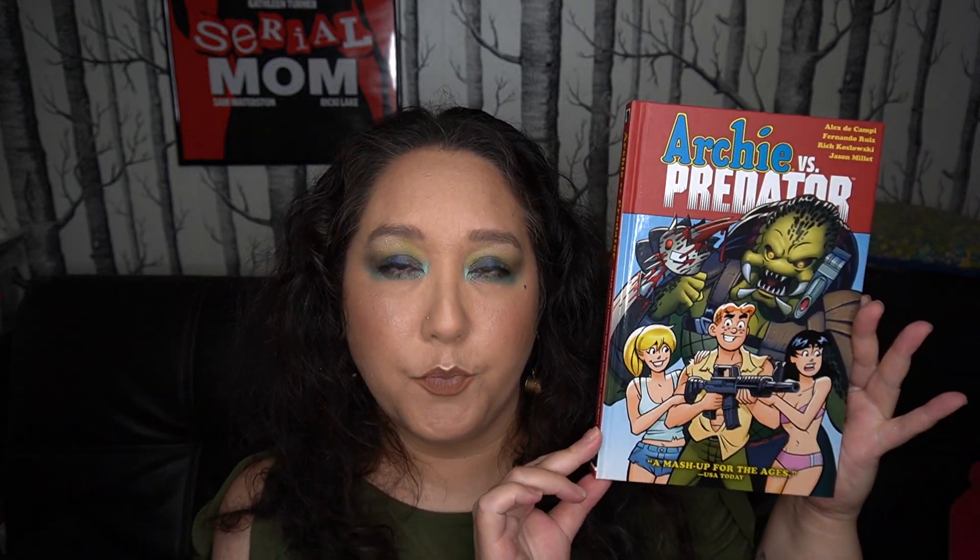Hey everybody, it's Tanya Atomic and today I'm going to be reviewing Archie versus Predator. I loved this — I thought it was so good. A lot of it is the art. If you think this looks cool, get this. It's really cool.